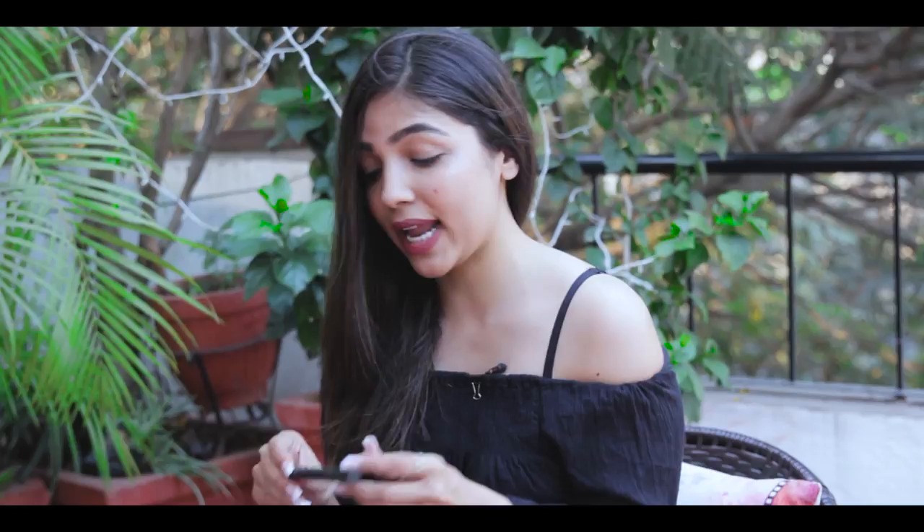The third thing I'd like to talk about is the Inglot color crayon pencil in a nude shade. You can actually use it to get ombre lips — when you have a dark lipstick, you apply this in the middle of your lip and convert it into a dark-light-dark sort of thing known as ombre. It's helped me so much.